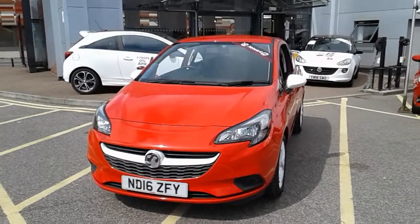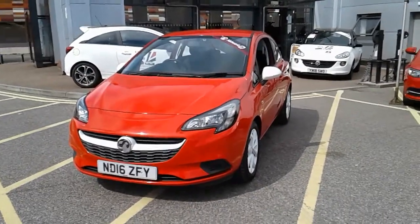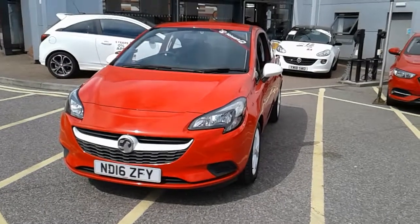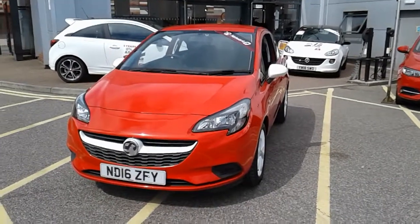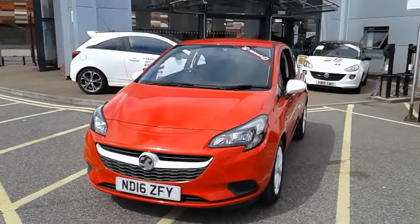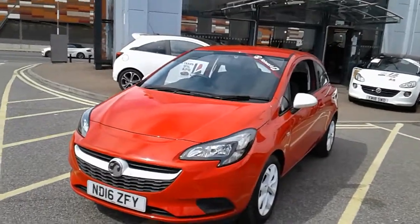Welcome to our 2016 Vauxhall Corsa Ecoflex Sting. This car has a 1.4 litre petrol engine which produces 75 brake horsepower and runs at around 55.4 miles to the gallon. This car will come with full service history and will come under the balance of the manufacturer's warranty. I'm just here to take us on a quick walk around the car now to show you some of the features of this Vauxhall Corsa.